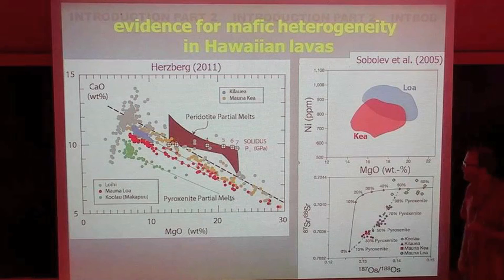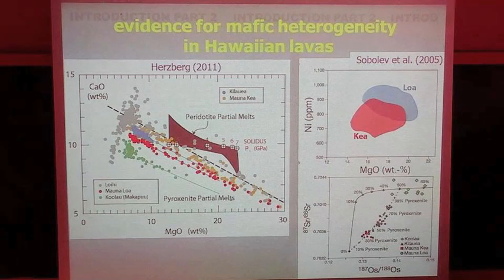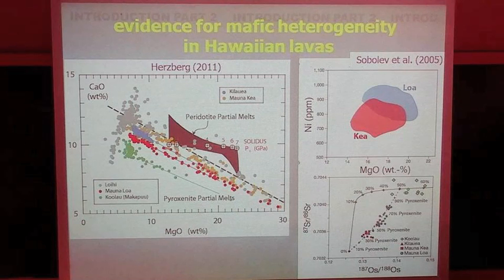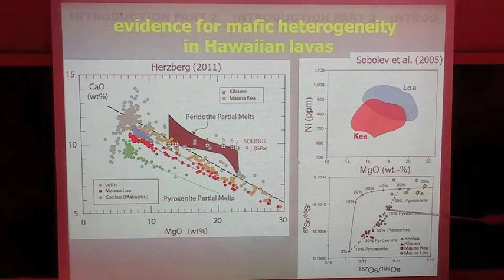There's another line of reasoning based on major and minor elements in olivine phenocrysts — that's work of Sobolev and others. These are also indicative of some contribution of pyroxenite in the source, even more so on the LOA side of the chain than the KARE side. With osmium and strontium isotopes, they've tried to put numbers on this: there may be a roughly 50-50 contribution of pyroxenite versus peridotite in the source of Hawaiian lavas.